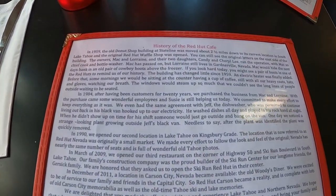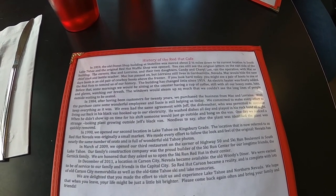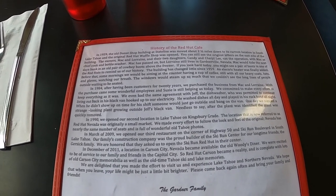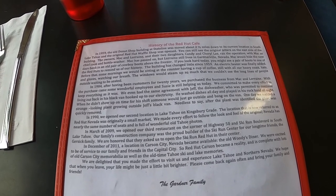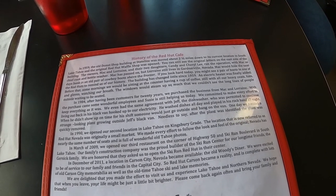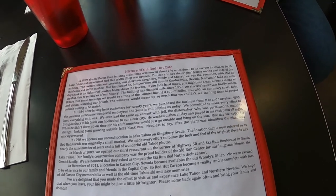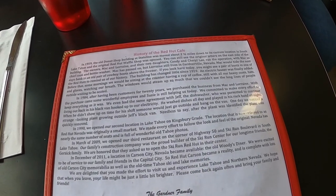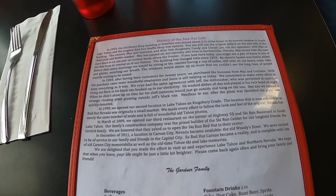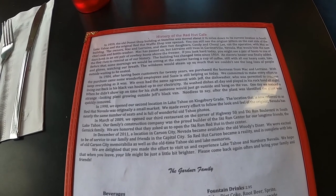A little history: In 1959, the old donut shop building at state line was moved about two and a half miles down to its current location in South Lake Tahoe, where the original Red Hut Waffle Shop was opened. You can still see the original letters on the east side of the building. The owners, Mac and Lorraine, and their two daughters Candy and Cheryl Lee, ran the operation with Mac as chief cook and bottle washer. Mac has passed on, but Lorraine still lives in Gardenville, Nevada. Mac would hide the next day's bank in an old pair of cowboy boots above the freezer.